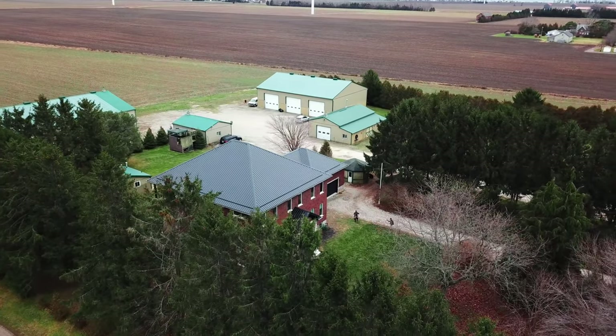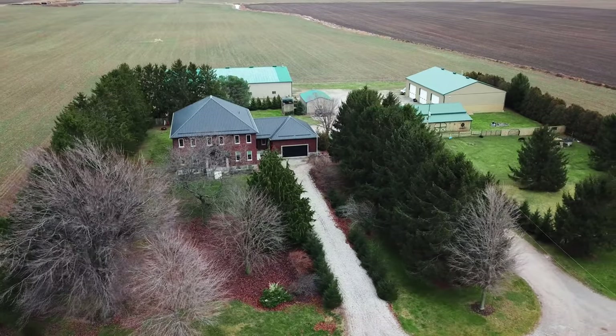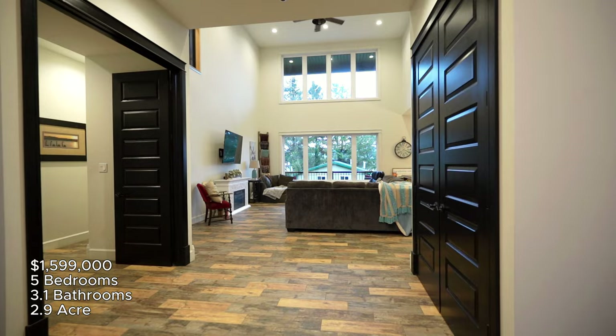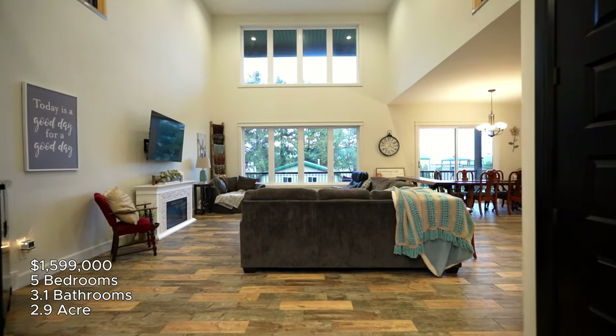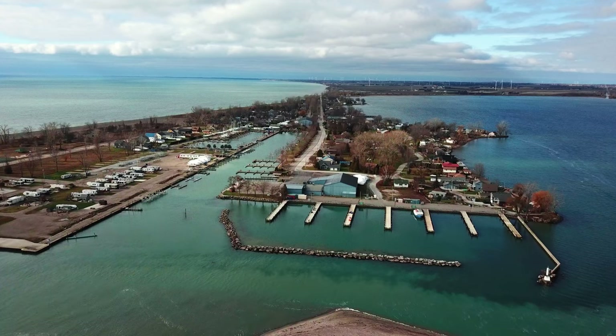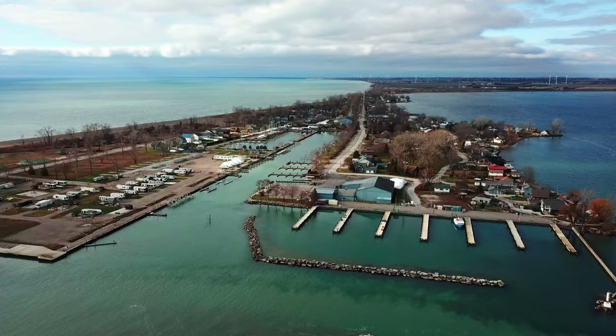Nestled on a 2.9-acre estate in Blenheim, Ontario, this two-story custom-built residence boasts five bedrooms, three and a half bathrooms, offering a perfect blend of luxury and functionality. Situated close to one of the region's largest marinas, it provides easy access to aquatic pursuits.